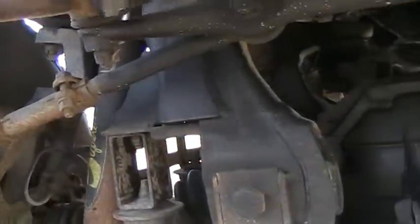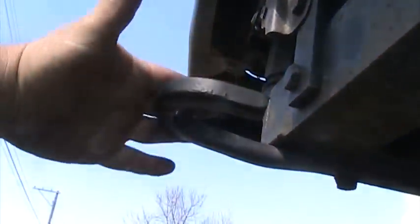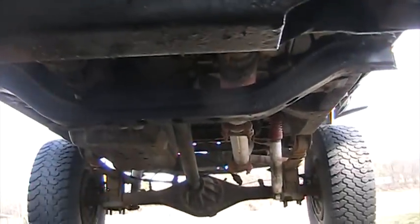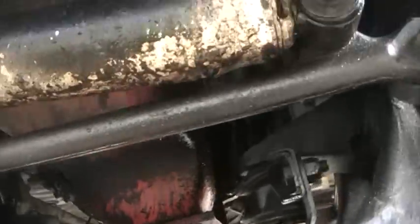Pretty serious truck — somebody loved it at one point. Solid too, it's not going anywhere. Look at those nice hooks — you could use a winch. Not in bad shape. $2,800 is a lot of money, but at least you know what you're getting. You're getting some good structure. Not too bad for a North Country truck.